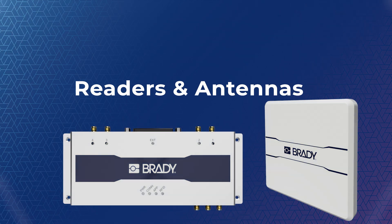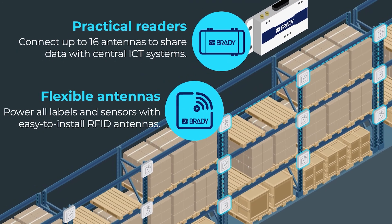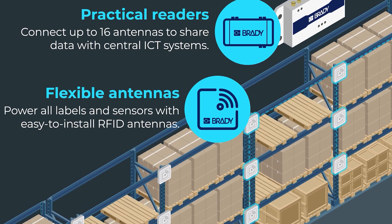Each RFID tag transmits data to strategically placed RFID readers and antennas, ensuring seamless data capture and communication from every corner of your operation.